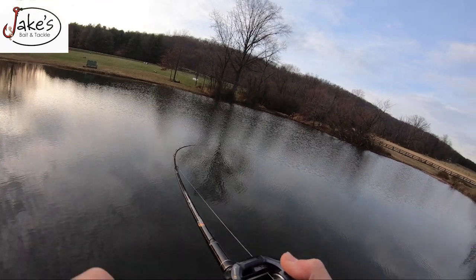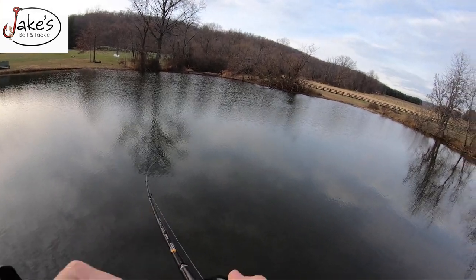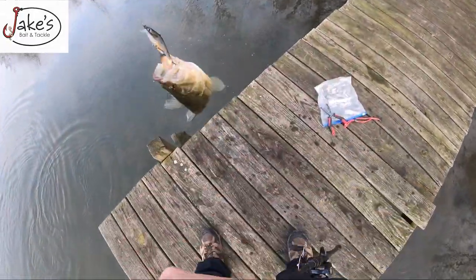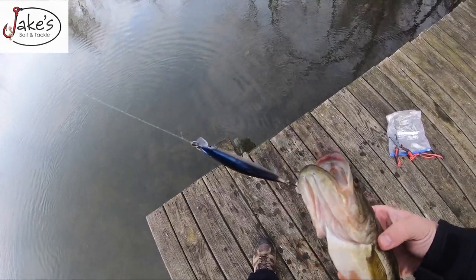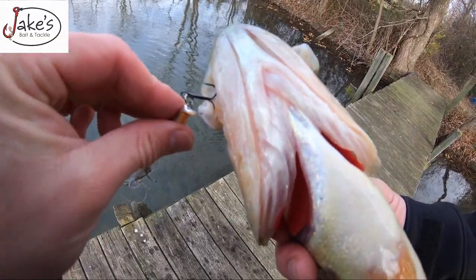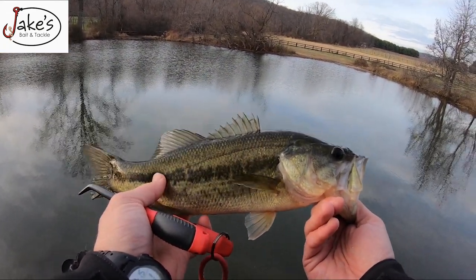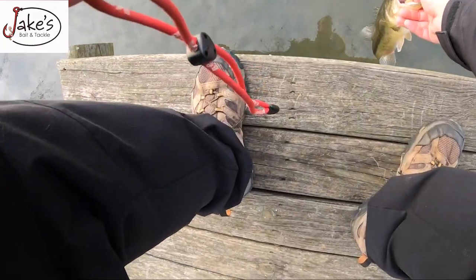Got one! Three hits, three jerks of the rod tip. He's foul hooked. Look at that bright red jaw - just barely gum hooked. Look at that - a little shad-wrapped fish. December, place to myself, clear water. Match the right baits up, guys - that's all you need to do. When the day is nice, get out there with those couple of baits.